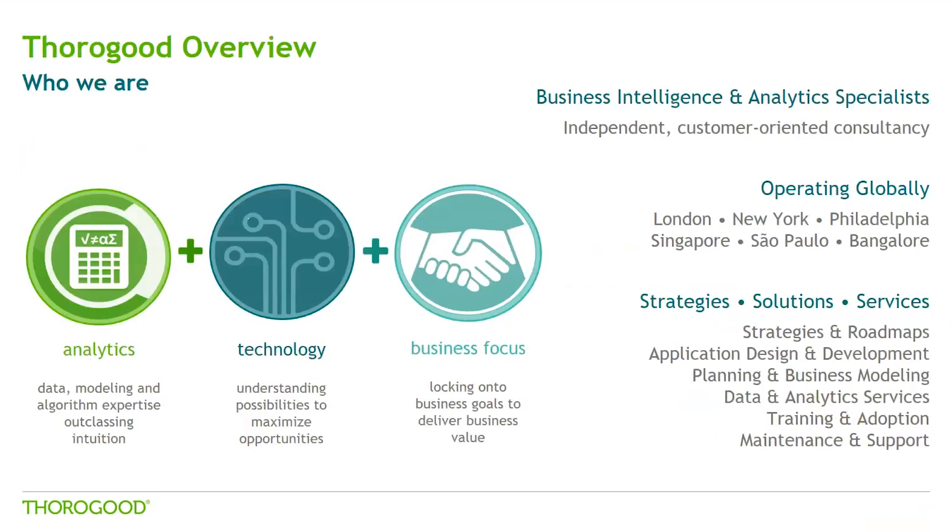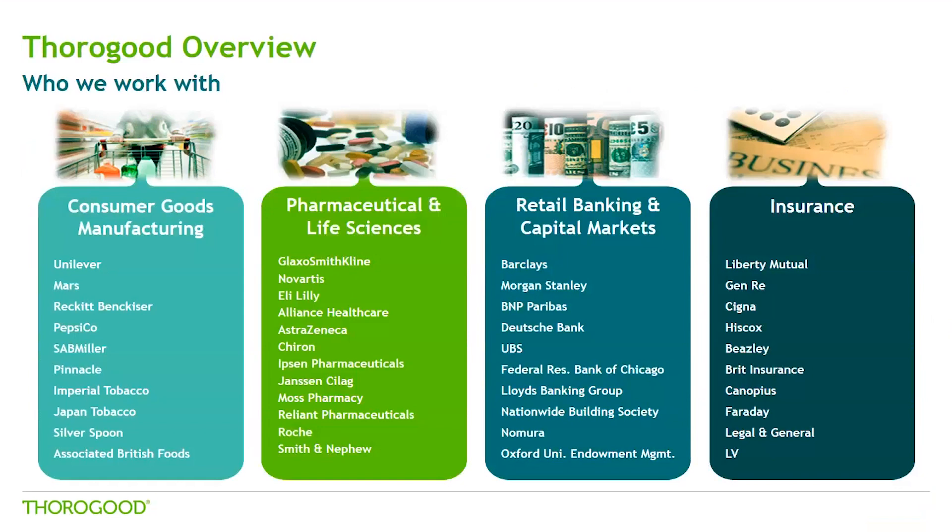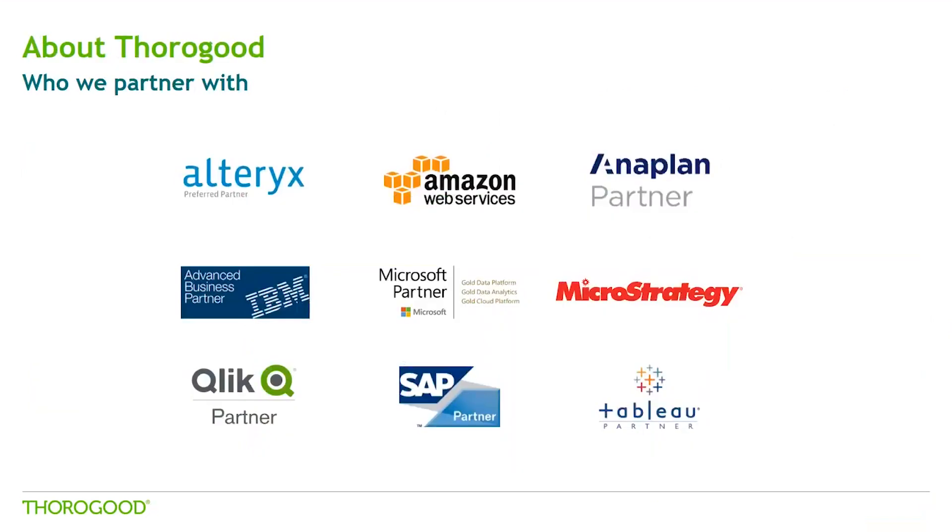We are headquartered out of London with offices all over the world. Our clients typically span four data-rich verticals: consumer goods, pharmaceuticals and health services, banking and insurance, with experience across the board in various functions of these verticals.